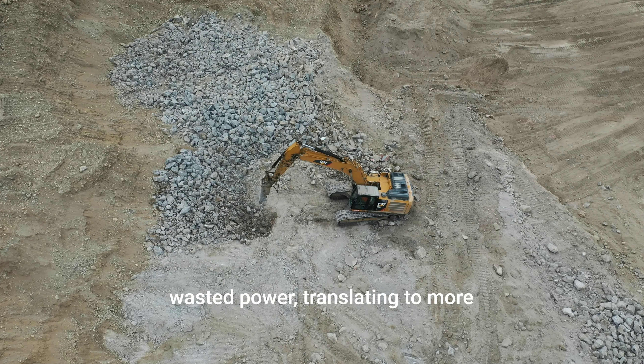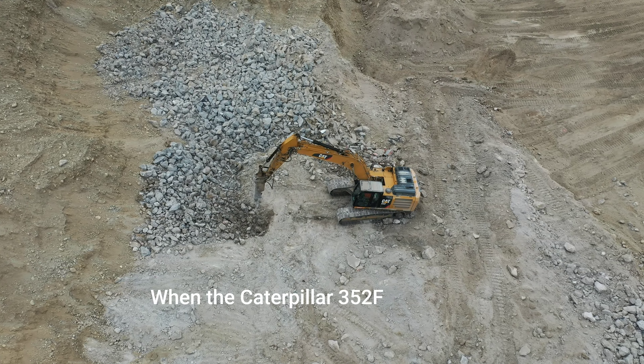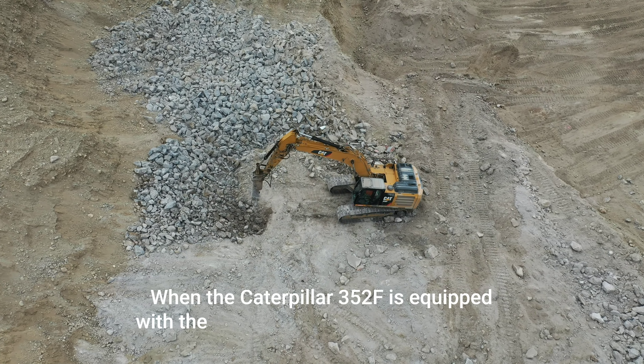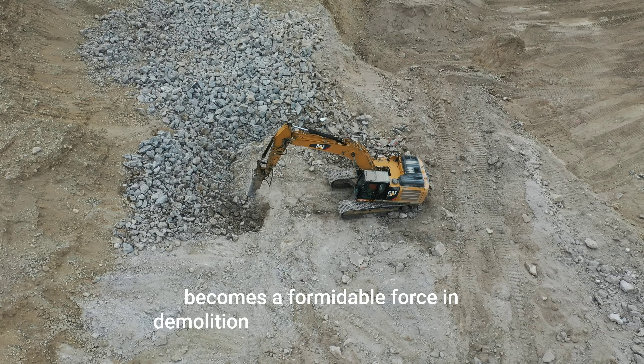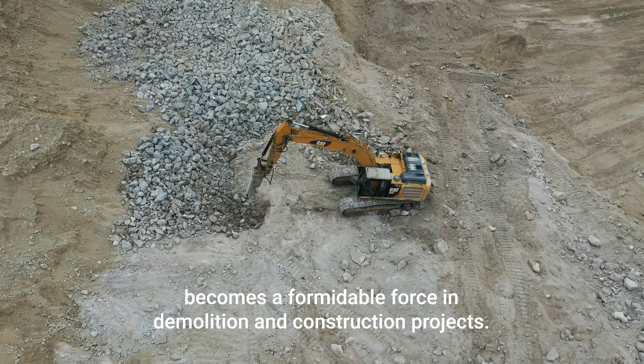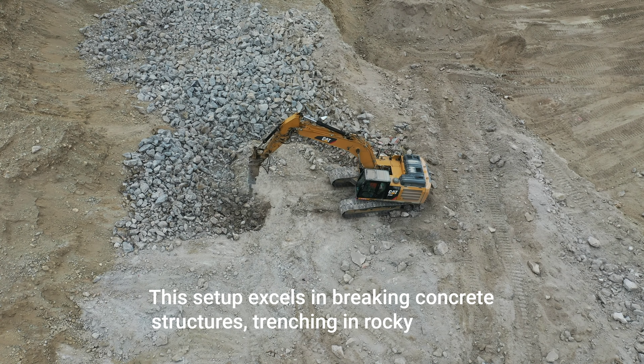Durability: Built to withstand rigorous work environments, the H-180S features wear-resistant materials and a simple design for easy maintenance and long service life. Efficiency: The hammer's design optimizes energy transfer and reduces wasted power, translating to more efficient breaking and demolition work.